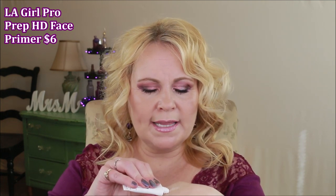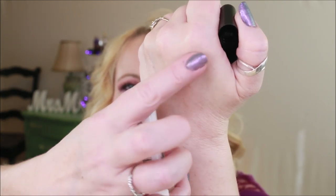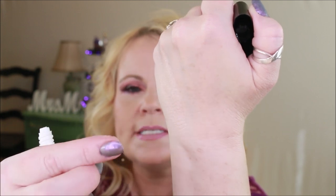The LA Girl Pro Prep High-Definition Smoothing Face Primer — this one is a lot like the original Smashbox primer that was just dimethicone. It has that same clear, silky property. I'm not into that too much because I like a primer that does a little bit more of everything, not just dimethicone. So that one fell short for me.